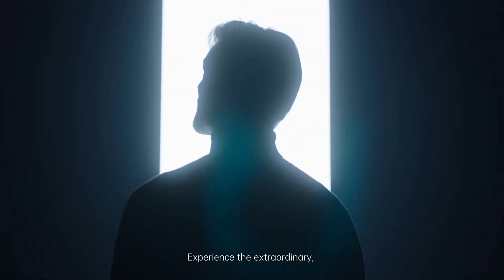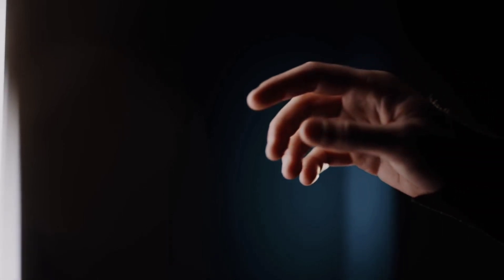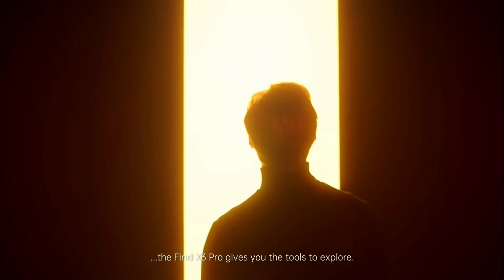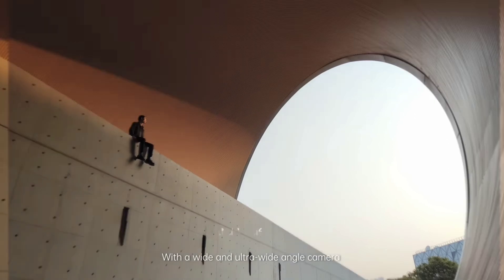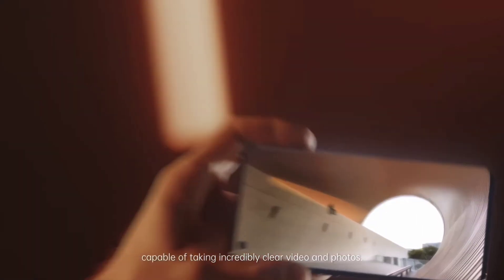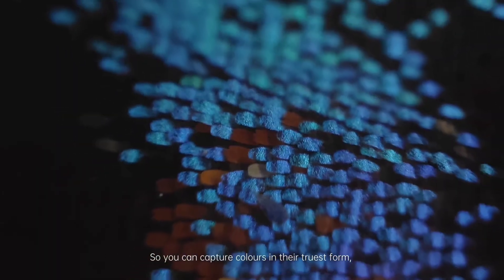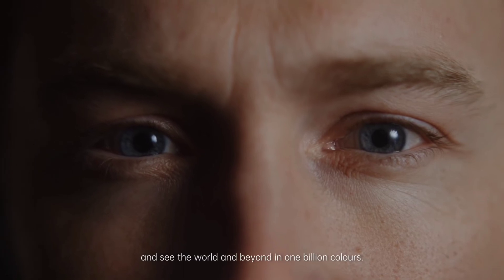Experience the extraordinary on a screen like no other — smooth, efficient and powerful. The Find X3 Pro gives you the tools to explore, with a wide and ultra-wide angle camera complete with flagship image sensors capable of taking incredibly clear video and photos, so you can capture colours in their truest form and see the world and beyond in one billion colours.